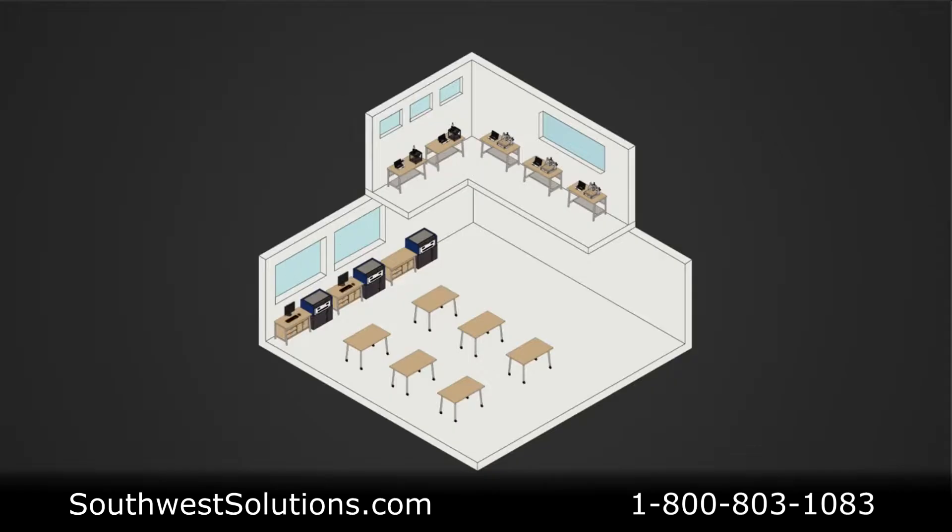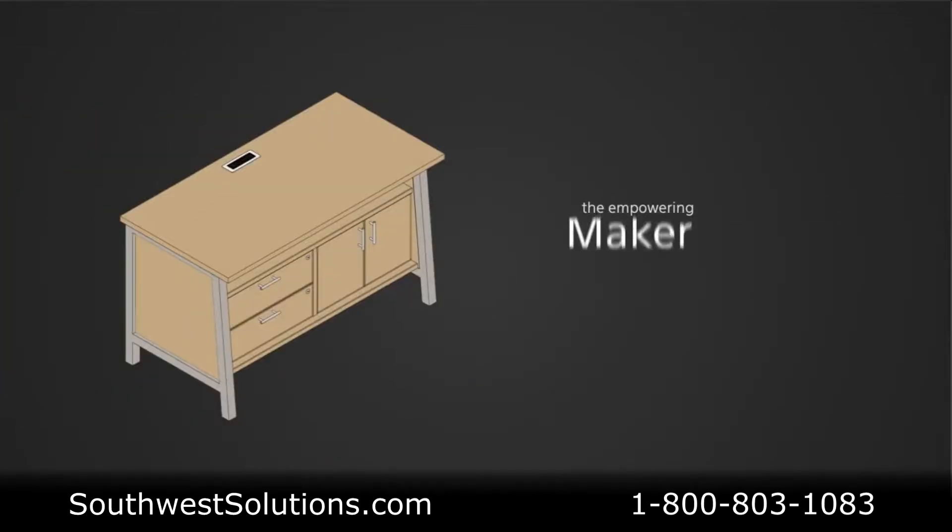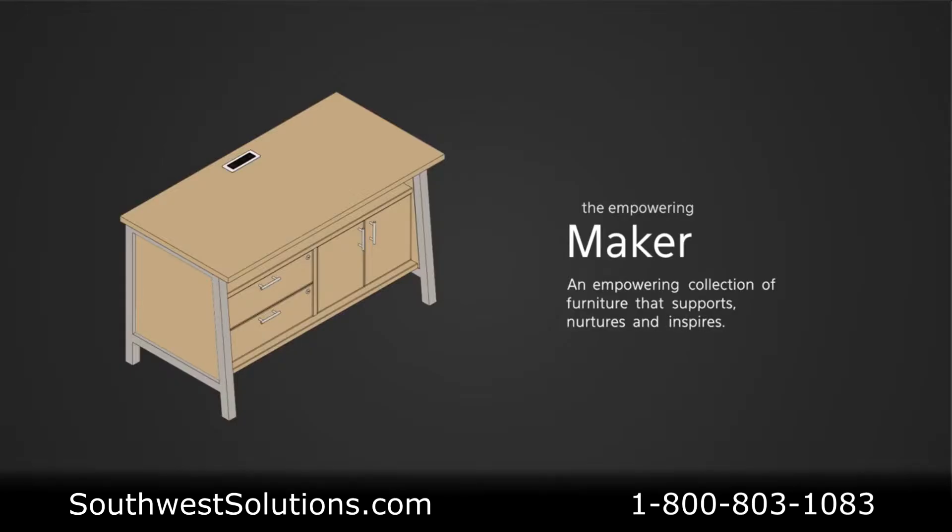The need for these tools and machines has led to the introduction of Maker Spaces, where people gather to share resources and knowledge, use tools and machinery, and to create manufactured works that wouldn't be possible to individuals working alone. So we designed Maker, an empowering collection of furniture that supports, nurtures, and inspires the creativity that these spaces produce.